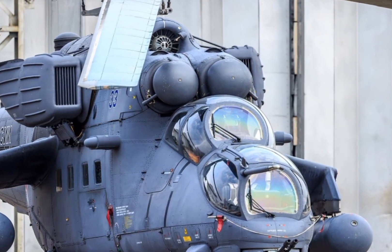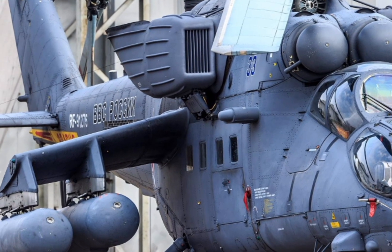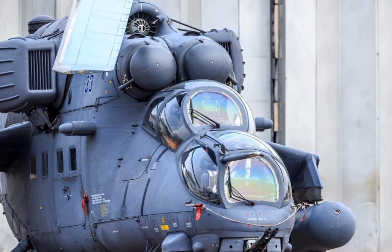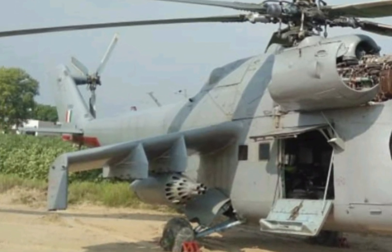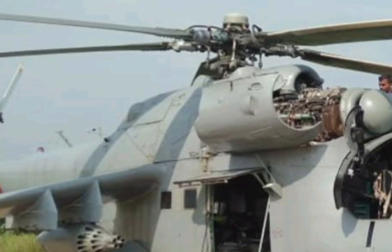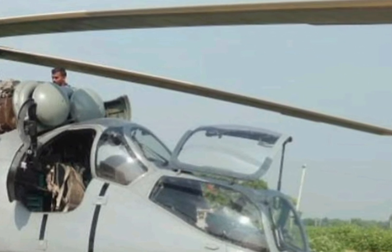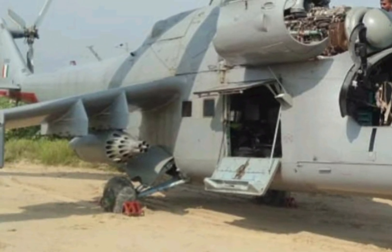Its combination of advanced technology, enhanced weaponry, and battle-proven reliability ensures it remains a vital asset for military forces worldwide. That wraps up our review of the 2025 Mil Mi 35 Hind E. If you enjoyed this in-depth analysis and want to stay updated on the latest helicopters and aircraft, be sure to subscribe to ZK Skybound Aviation. Your support helps us bring you more exciting aviation content. Thanks for watching, and we'll see you in the next video.